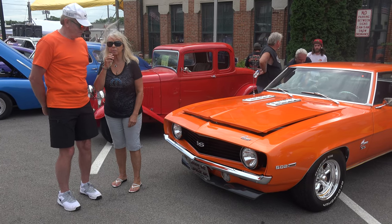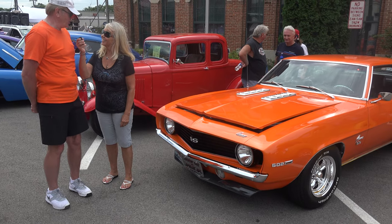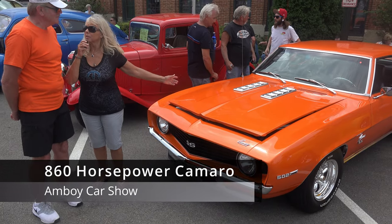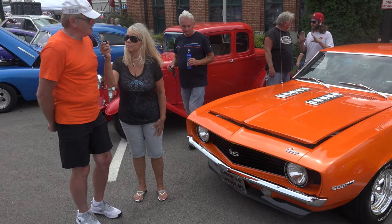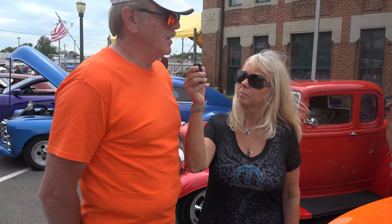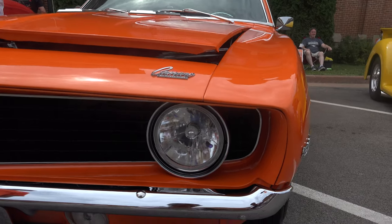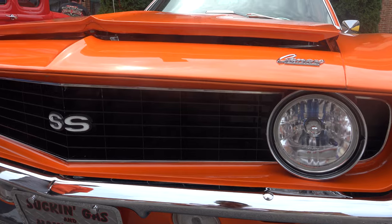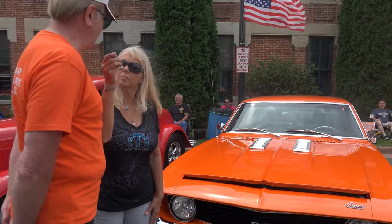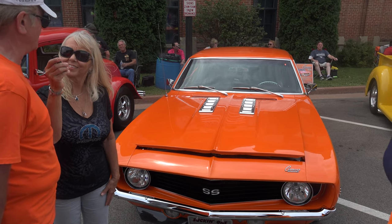Hi, we're here today at Amboy Freedom Days with Mick. I'm Mick Peterson from South Boyd, Illinois. We're here with your car today — can you tell us a little bit about it? Well, this car came out of a desert in Texas and I took it home and I totally stripped everything out of it and started from scratch. Everything came out of a desert and it was pretty ugly when I got it. I bought it for $6,000 and now I've got about $100,000 invested.